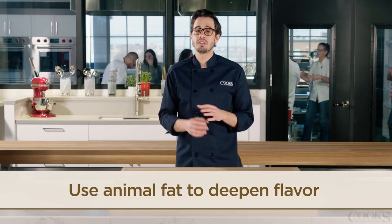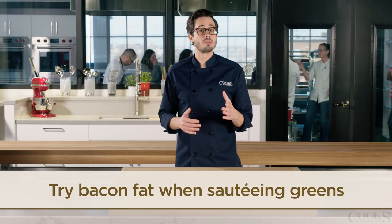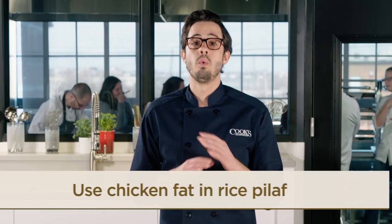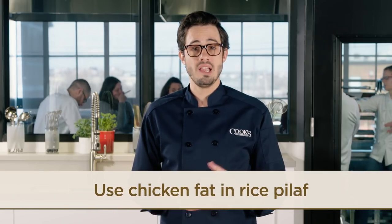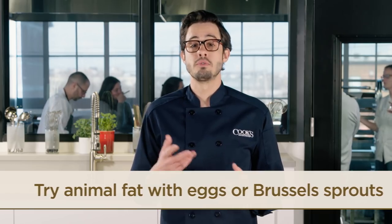So use animal fats to deepen the flavor of all kinds of foods. Try bacon fat instead of oil to sauté greens like kale or collards. Chicken fat is a wonderful substitute for oil in a rice pilaf. Or substitute the animal fat of your choice when frying eggs or roasting Brussels sprouts.